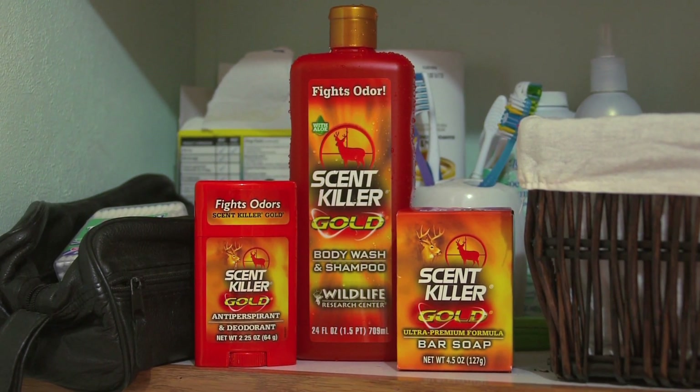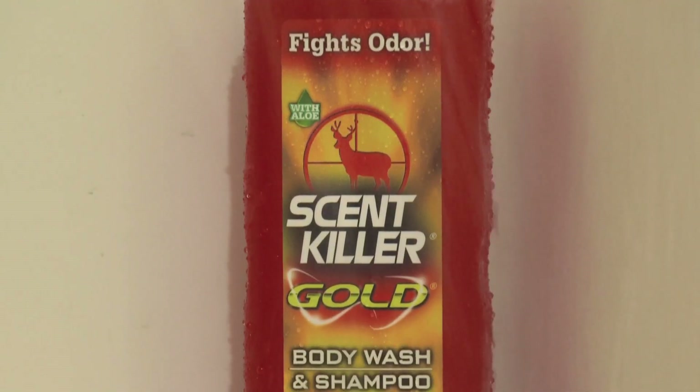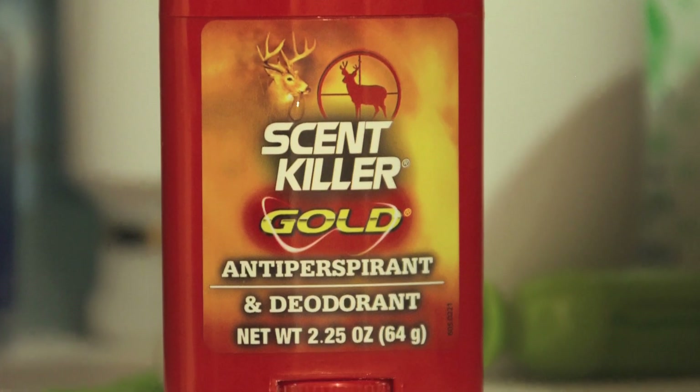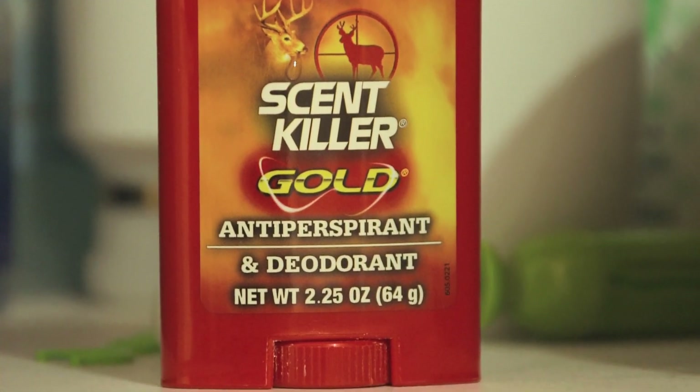Now that your clothes are ready, your body could use a little scent control as well. Luckily, Wildlife Research Center has you covered — from body wash and shampoo to bar soap and deodorant, you can get cleaned up without the added fragrance. If you're someone who likes to use a loofah, I also recommend having an extra one set aside that's only used when you hunt and only used with your Scent Killer wash.